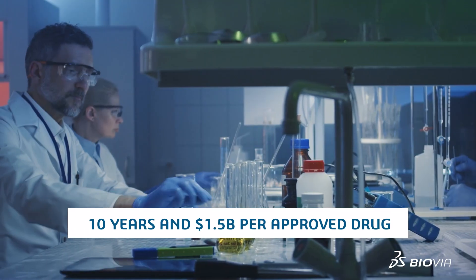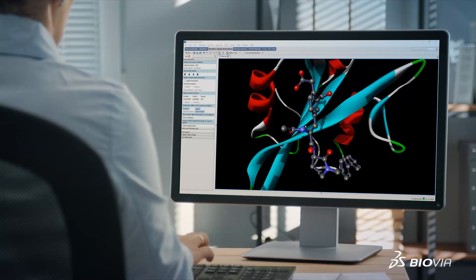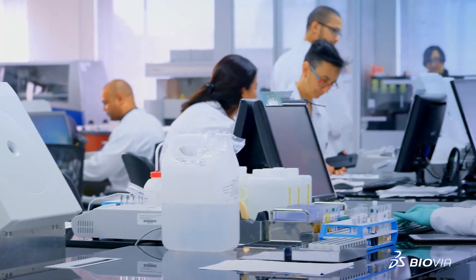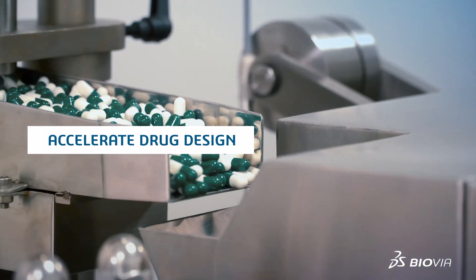It takes years of research and development to bring a new drug to the market. Biovia's end-to-end innovative suite of solutions helps researchers identify high-quality small molecule drug candidates faster, accelerating drug design and development.